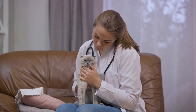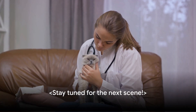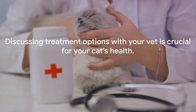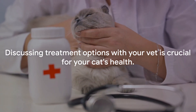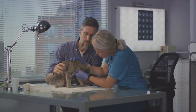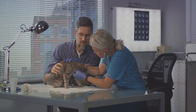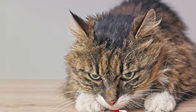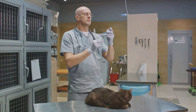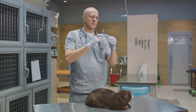Once the diagnosis is confirmed, there's a range of treatments available, and the best choice will depend on your cat's overall health, the extent of the disorder, and a discussion with your trusted vet. Firstly, we have oral medications such as methimazole. This is a widely used drug that works by reducing the production of thyroid hormones. Administered once or twice a day, it can effectively control the symptoms of hyperthyroidism.